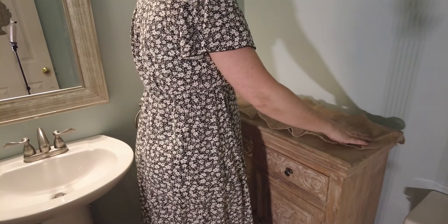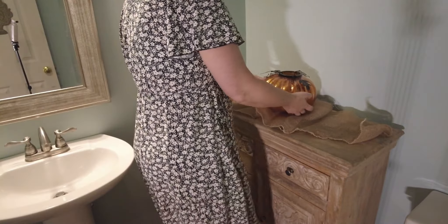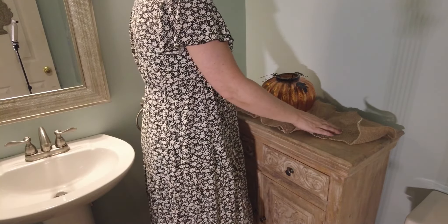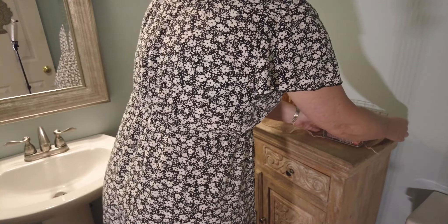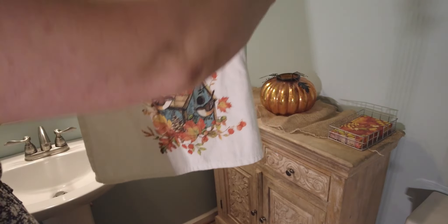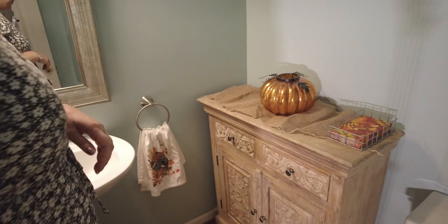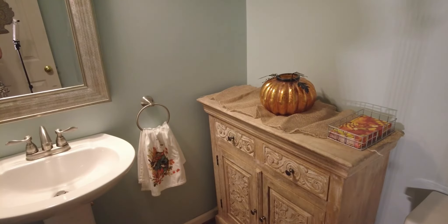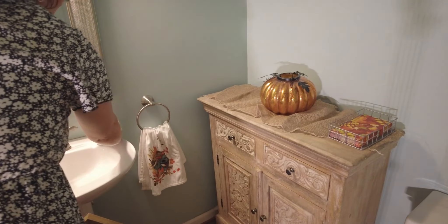I'm going to start by adding this piece of burlap that I had from last year, then adding this pumpkin that has a candle inside it. These are just paper towels for people to wipe their hands on. This is a hand towel I got at HomeGoods last year — I'm going to add that to the towel ring here. And this is some pumpkin cinnamon soap from HomeGoods.